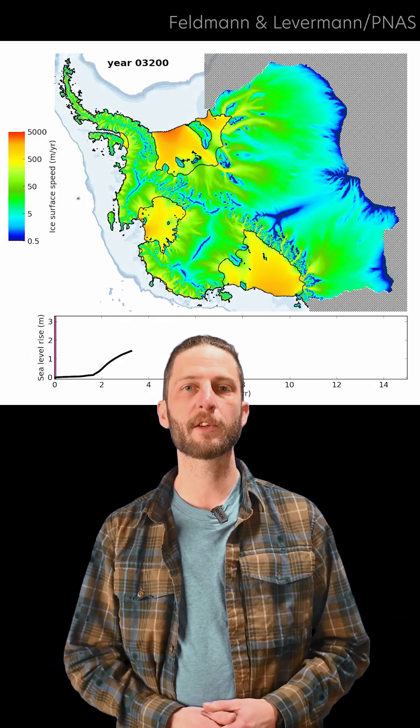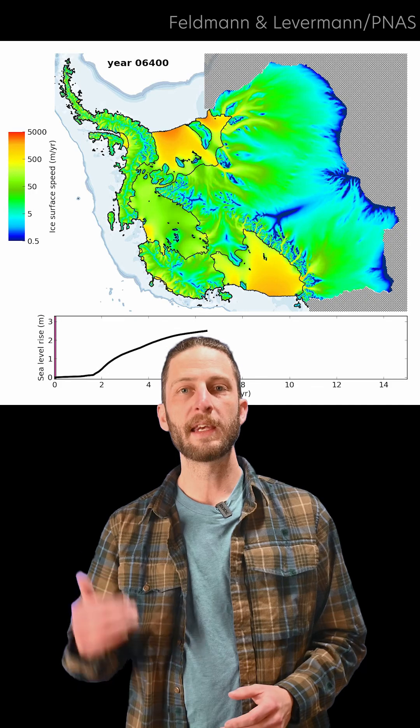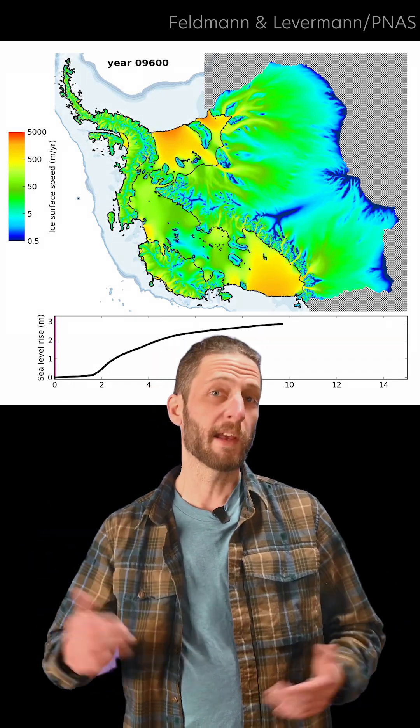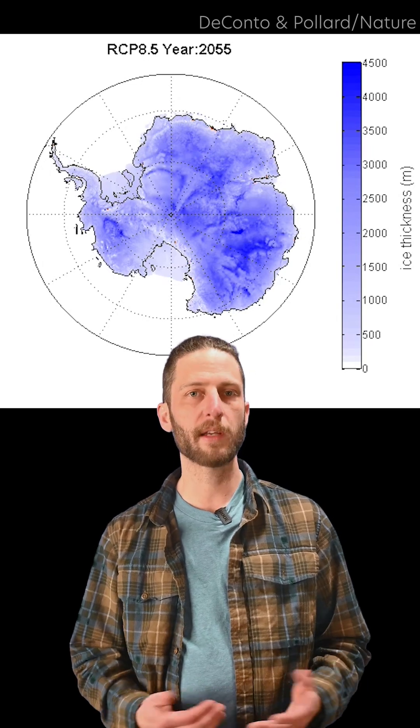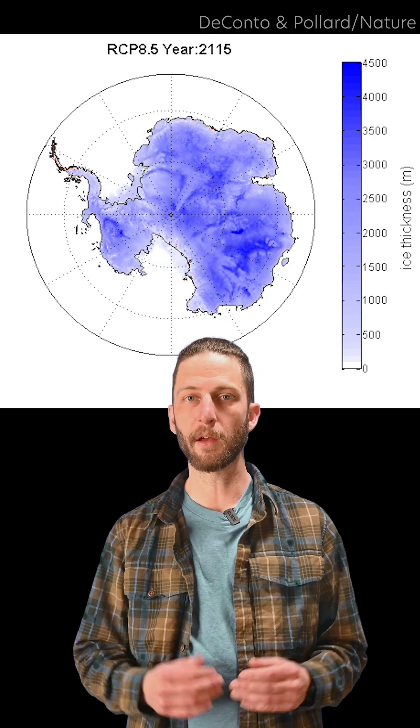This new map is super important because computer simulations of Antarctic ice and sea level rise in a warming world need this to get the behavior of the ice flowing over the ground right. Areas of the ice sheet that retreat downhill as they shrink into areas that are below sea level are particularly vulnerable to shrinking rapidly.